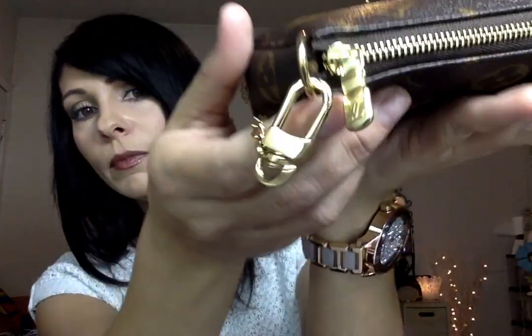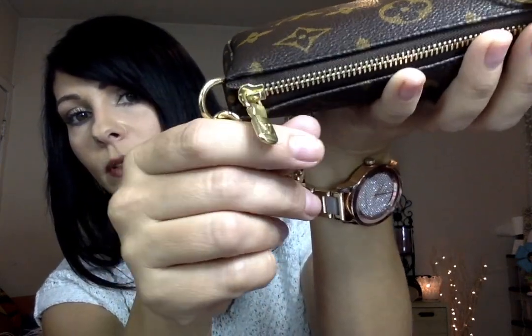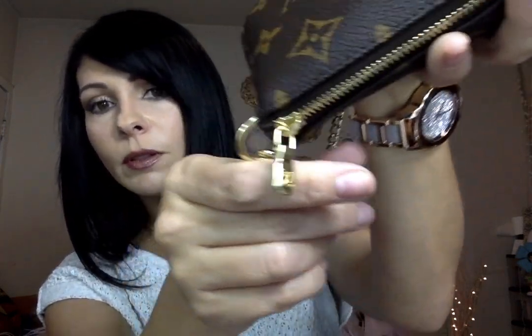Also before I forget — it has LV on the little zipper pull, on both sides.